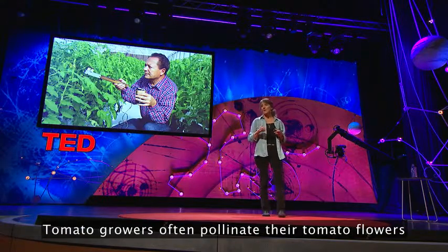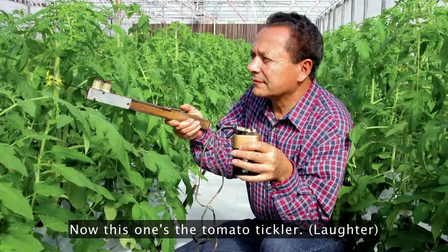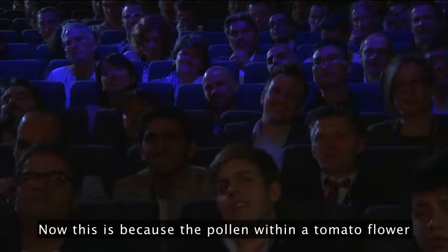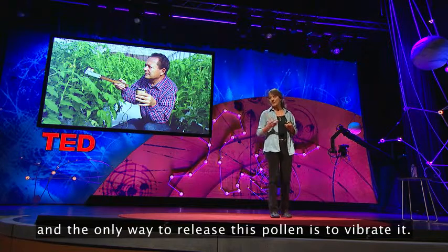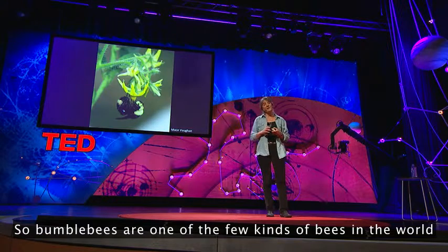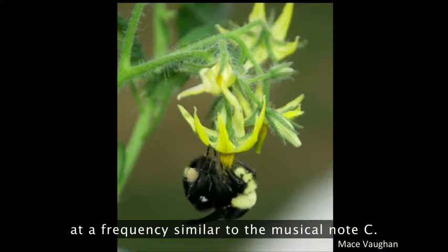Tomato growers often pollinate their tomato flowers with a hand-held vibrator. Now this one's the tomato tickler. This is because the pollen within a tomato flower is held very securely within the male part of the flower, the anther. And the only way to release this pollen is to vibrate it. So bumble bees are one of the few kinds of bees in the world that are able to hold on to the flower and vibrate it.